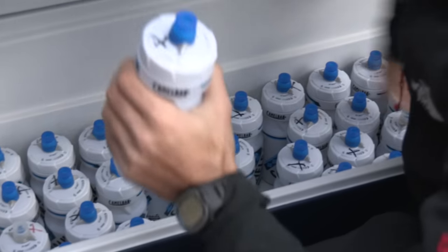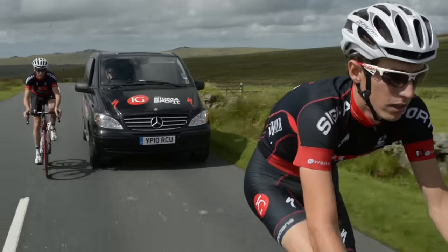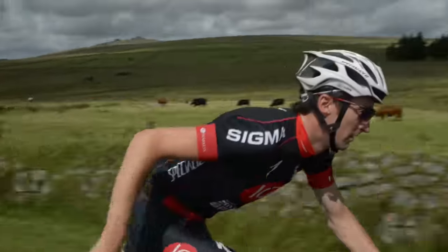Practice this — it's not easy whilst you're climbing. The effort is high, your breathing rate and heart rate soar, and the concentration of actually getting up the mountain can make you simply forget to take on calories and fluids. Compensate for this on the flat sections.